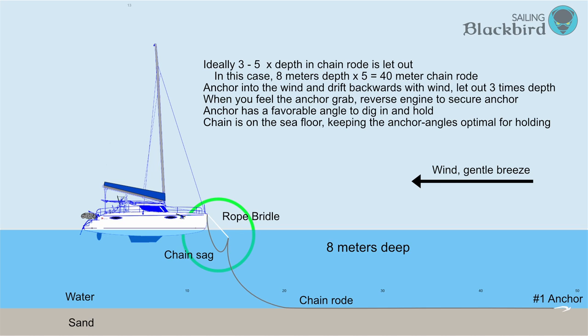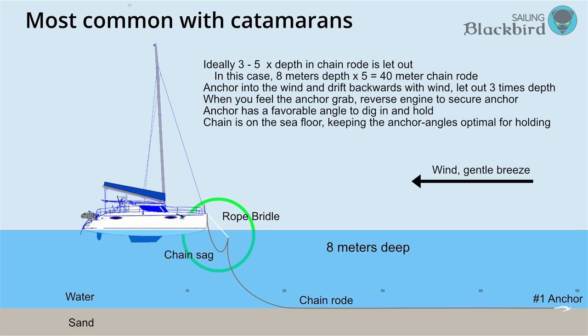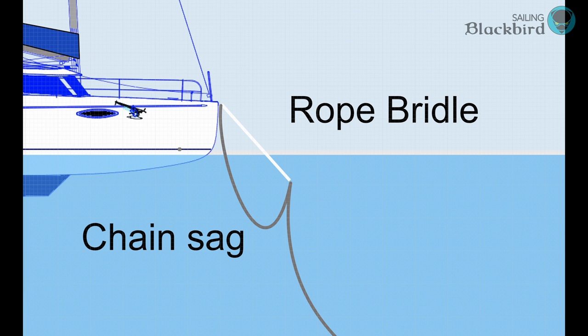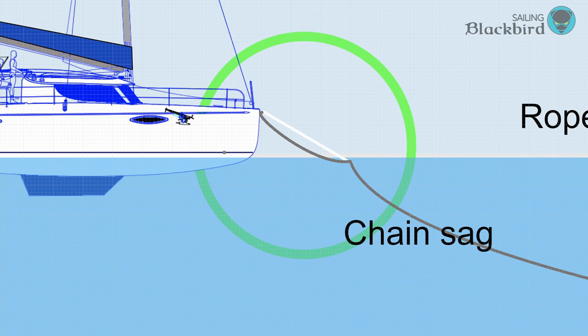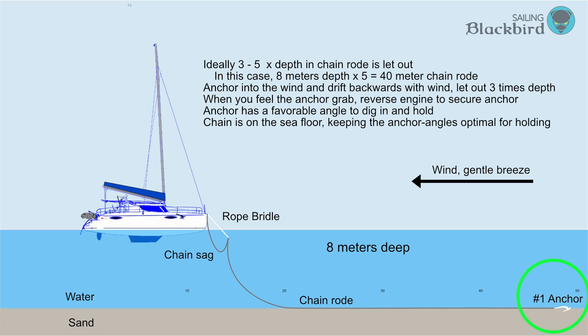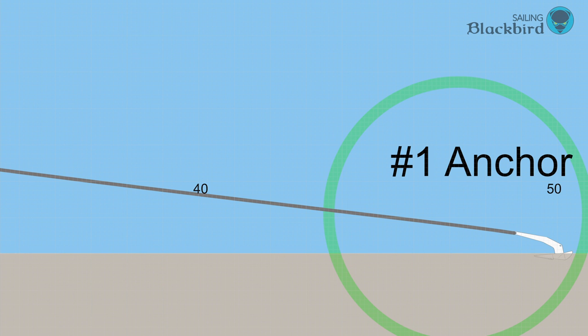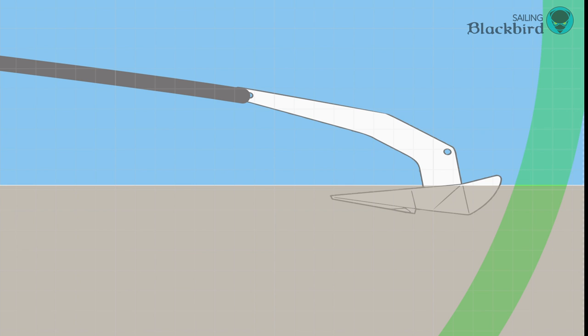Once your anchor is set, you have what is called a bridle — a rope holding the chain with the catamaran. This bridle helps hold the boat centered relative to the chain and limits the side-to-side swinging the boat does in the wind. When there's no wind the bridle hangs straight down, and with wind it angles out in front of the bow as the boat pulls against the chain. When the anchor is set, the tip of the anchor points into the sea floor, so when the chain is pulled the anchor digs in further. The chain rode — the extra chain sitting on the bottom — is important so the angle of the anchor, in particular the tip, does not start to point upwards.